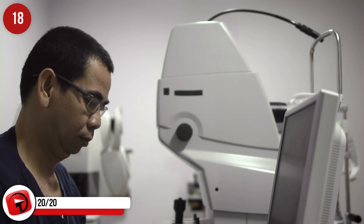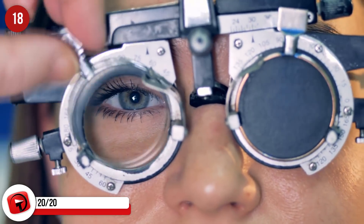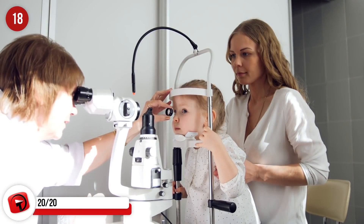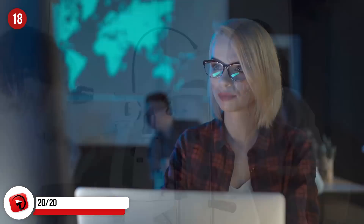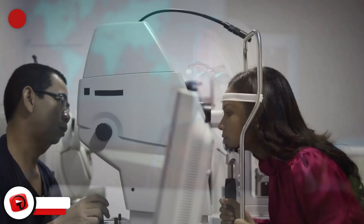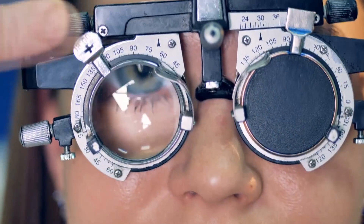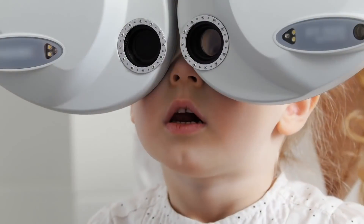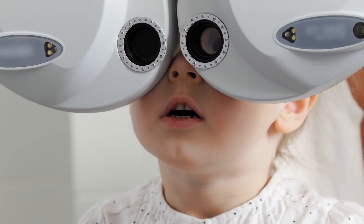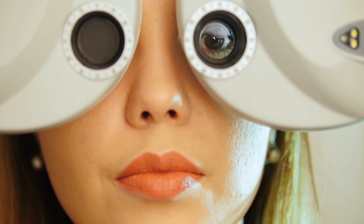While many people love to brag about having 20/20 vision like it makes them a superhero, the truth is that 20/20 vision is just normal, average vision. Many people can't claim to have such perfect vision, but those with it aren't anything special. It literally just means that you can read the eye chart from 20 feet away, whereas those with 20/50 vision can only read at 20 feet what a person with 20/20 vision can read at 50 feet.